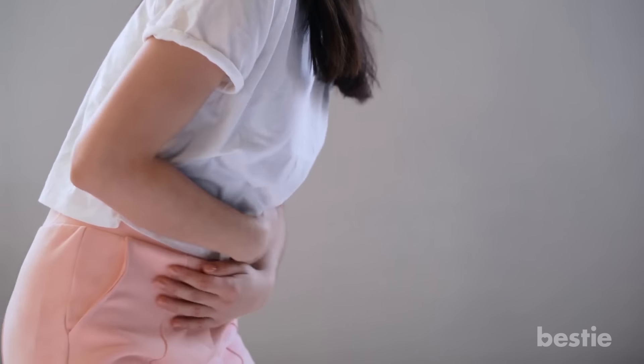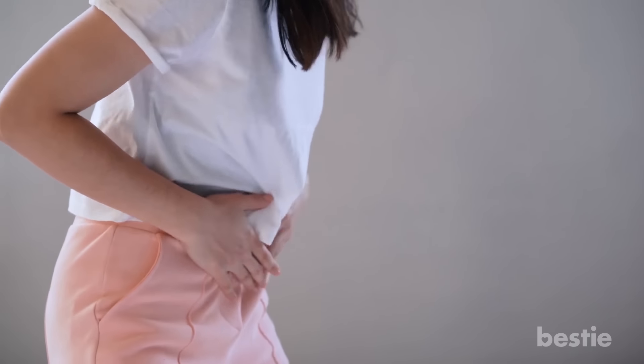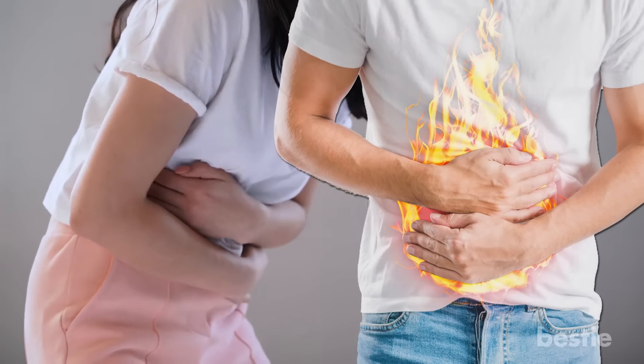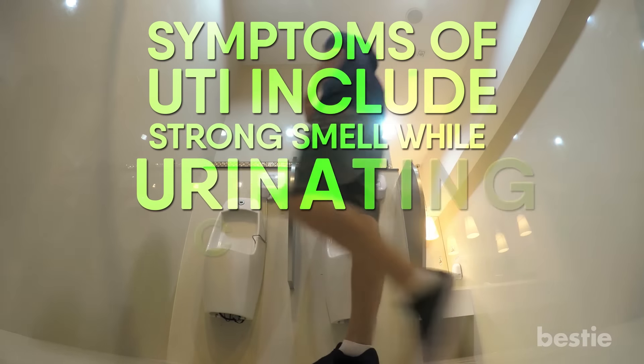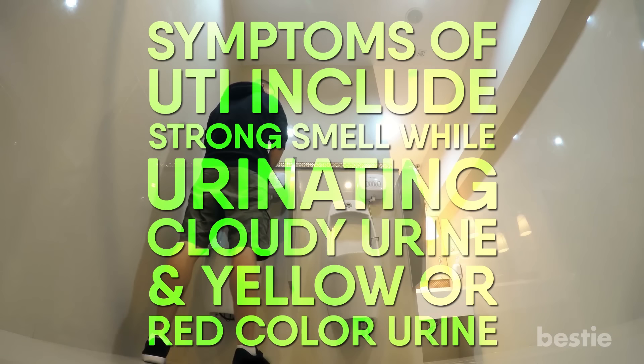Number 12: Urinary Tract Infection. A urinary tract infection can cause pain around your belly button or in the middle of your abdomen, and may also cause a burning sensation while passing urine. Other symptoms of UTI include strong smell while urinating, cloudy urine, and yellow or red colored urine.